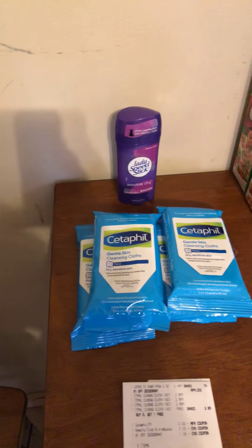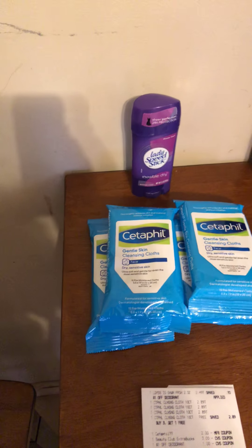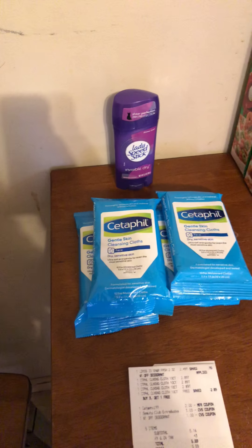And then I grabbed the deodorant because I had a $1 off CRT and it was $2.49. I had $1 off CRT, paid $1.49, got $1.50 extra back. So that was free.